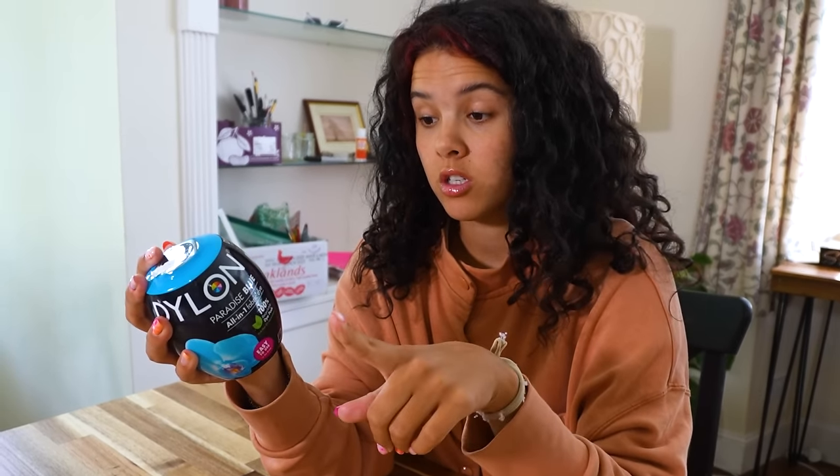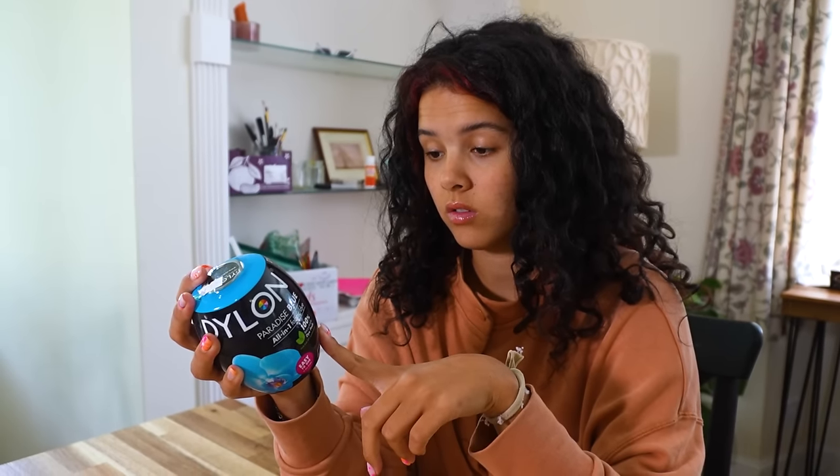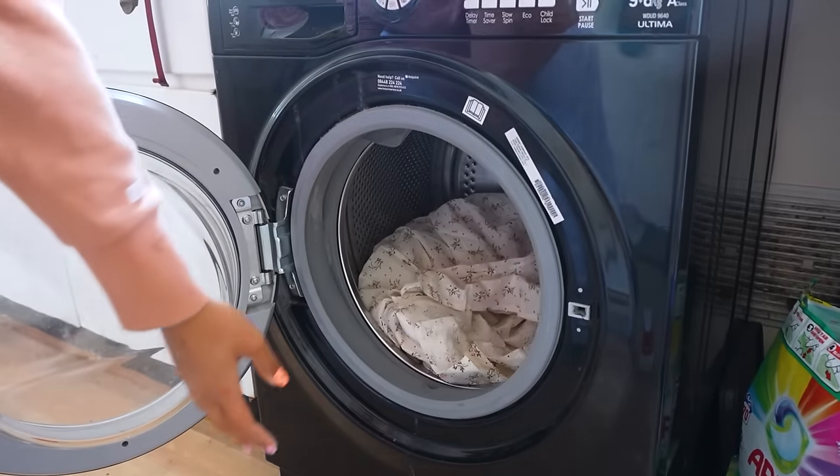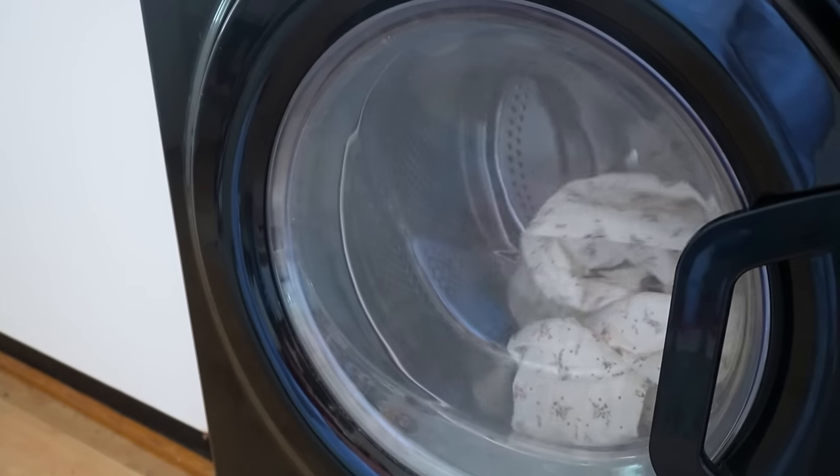Put pre-washed wet fabrics in machine with unwrapped color pod. Run full cotton cycle. Okay! Let's hope that this doesn't turn into a splotchy tie-dyed mess. While I'm waiting for that dress to dye, let's get started on the next one. Multi-tasker.